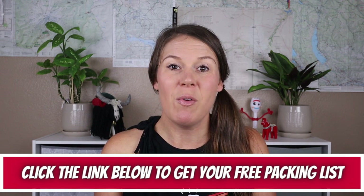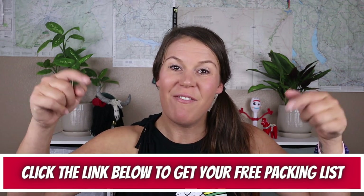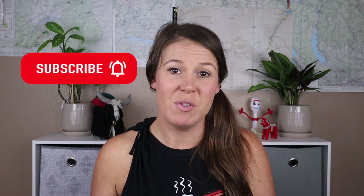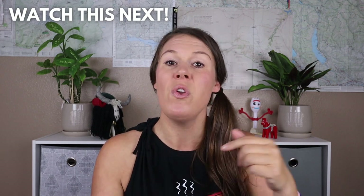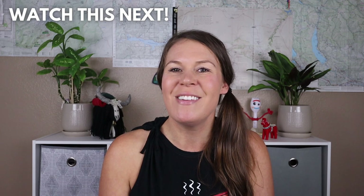Need help packing for your next overnight backpacking trip? Download my free backpacking gear packing list to help you get organized — find the link in the video description below. If you liked this video, hit the like button and give it a thumbs up. Don't forget to subscribe to my YouTube channel to support me. Be sure to check out my seven-part Hiking the Everest Base Camp Trek video series — click the link here or in the description below. Thanks for watching and I'll see you in the next one. Happy trails and keep on trucking.